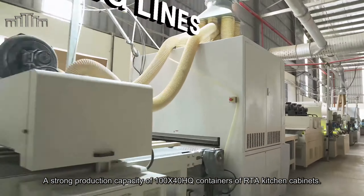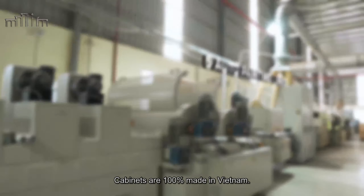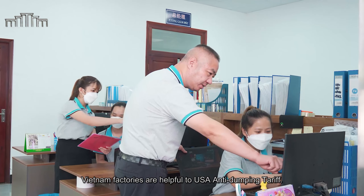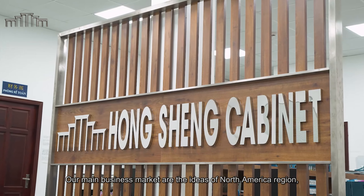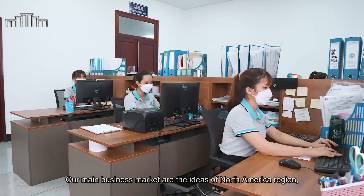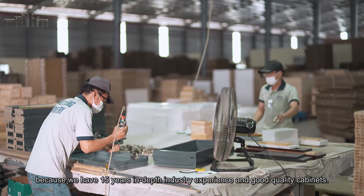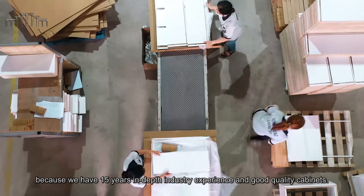We have a strong production capacity of 100 x 40 HQ containers of RTA kitchen cabinets. Cabinets are 100% made in Vietnam. Vietnam factories are advantageous for US anti-dumping tariffs. Our main business market is the North American region, and this market's sales volume accounts for 85% of our export volume, backed by 15 years of in-depth industry experience and good quality cabinets.